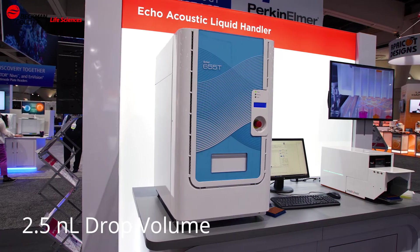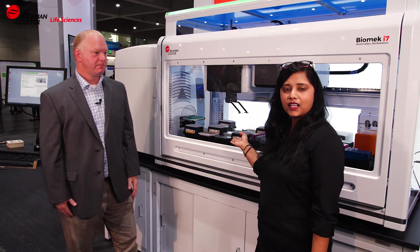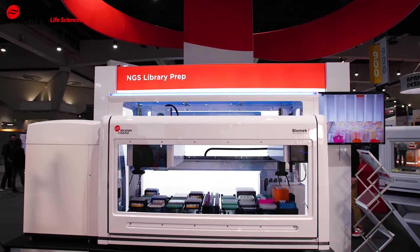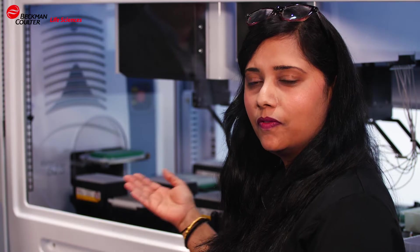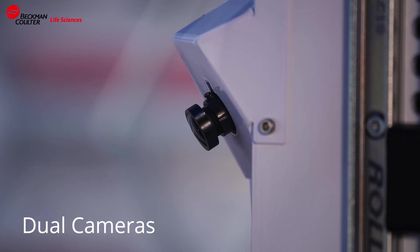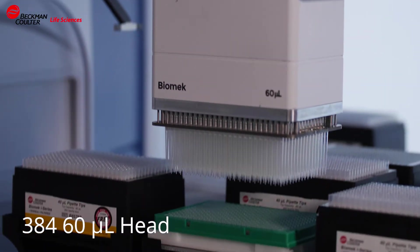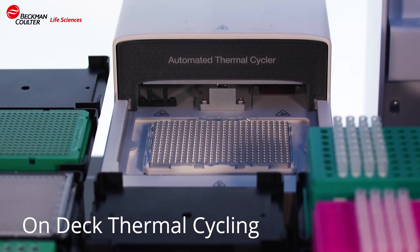We do have a 2.5 nanoliter instrument that we can use for other applications. It's paired up with the Biomech i7. The next-gen sequencing application miniaturized on this platform is what we are showcasing with the ECHO 525. The i7 is equipped with dual cameras, dual rotating grippers, a 384 60-microliter head, an orbital shaker, and on-deck thermocycling.